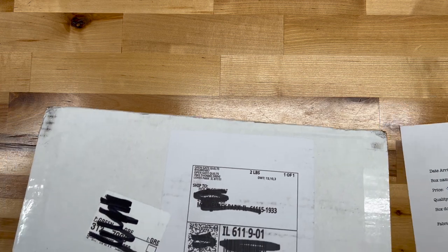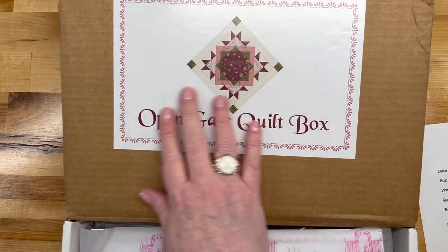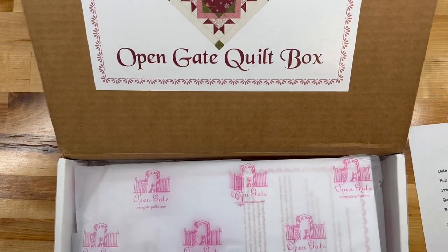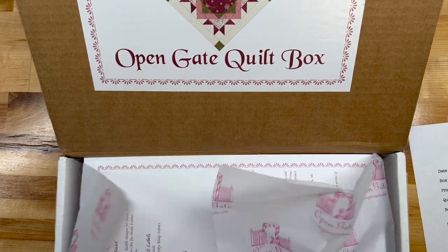There we go! As always, the beautiful Open Gate quilt box. I wish I had a sticker like this — a Dandelion Stitches sticker. I need to find myself an artist, somebody who can help me. And of course the adorable paper.